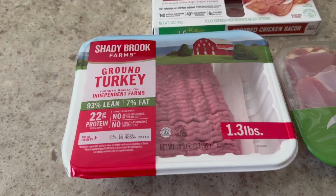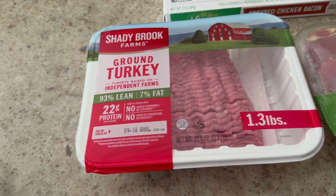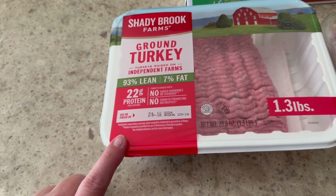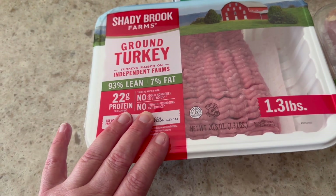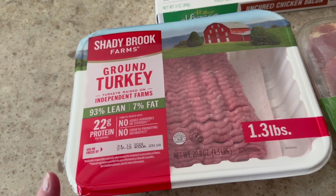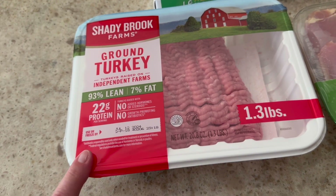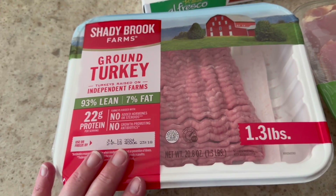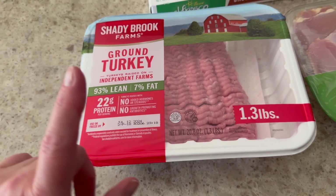I always buy this ground turkey — it's my favorite. I still have half of the one from my last grocery haul, so I'll put this in my freezer. I can make turkey meatloaf, taco meat with taco seasoning, or add it to spaghetti sauce — which is what I did a couple days ago — and cook it up with some vegetables and tomato sauce over some high protein pasta. Endless ideas for this.